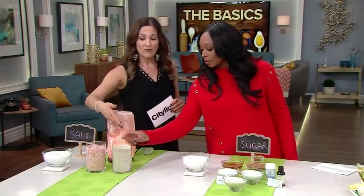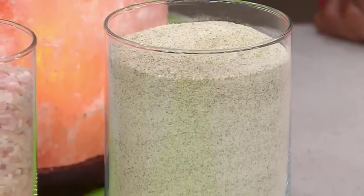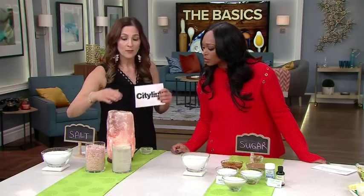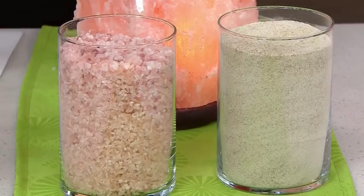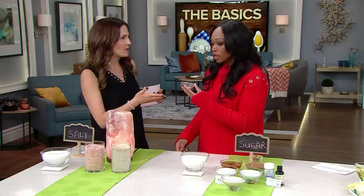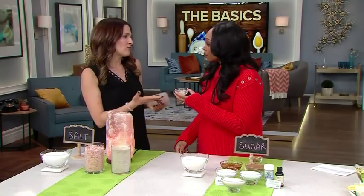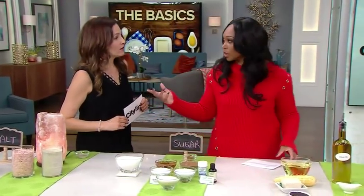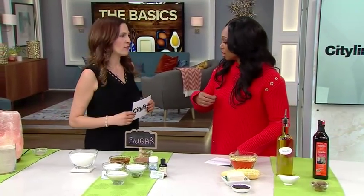We also have sea salt, which is made from evaporated seawater. This herbed sea salt is also unrefined and full of trace minerals. Both Himalayan and sea salt can be used to replenish electrolytes after sweating excessively. This particular one has 12 different organic herbs, spices, and vegetables added — like celery and parsley — so it's incredibly flavorful. And remember, you don't have to cut salt out of your diet; you just have to use the right salt.